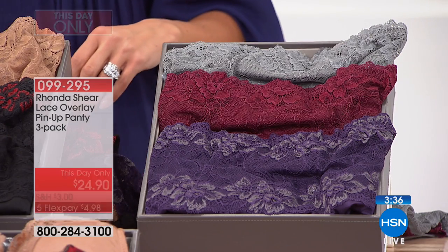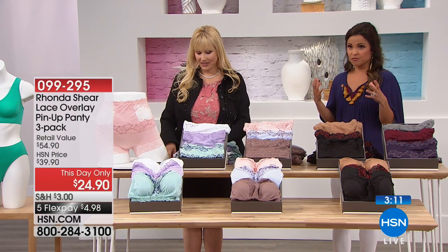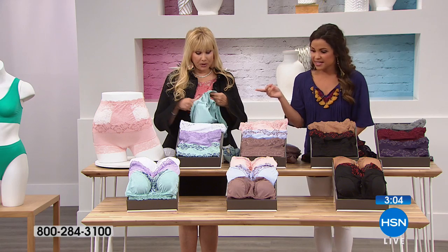We do have matching bras available in three of the colorways. Whichever style you choose - brief or shorty - you get all three pairs. The this-day-only pricing is $24.90 for all three, on five flex payments of $4.98. You pay tax and shipping the first time and then that monthly amount with no interest - it's just a way to break up your payment.